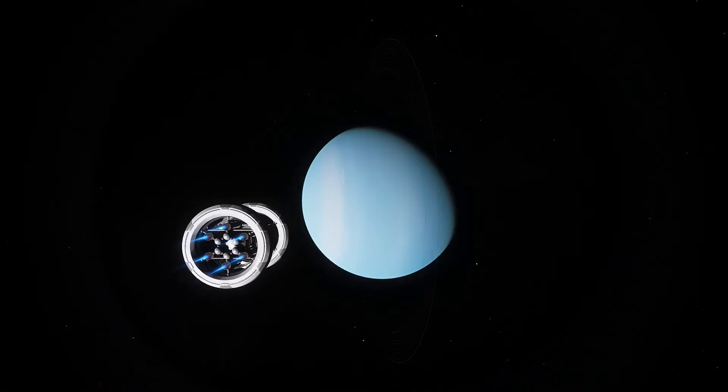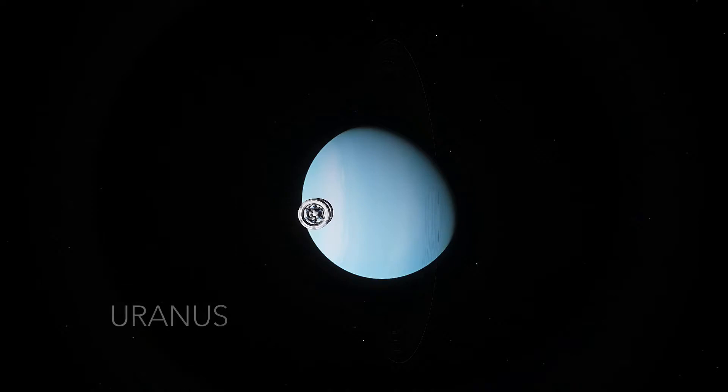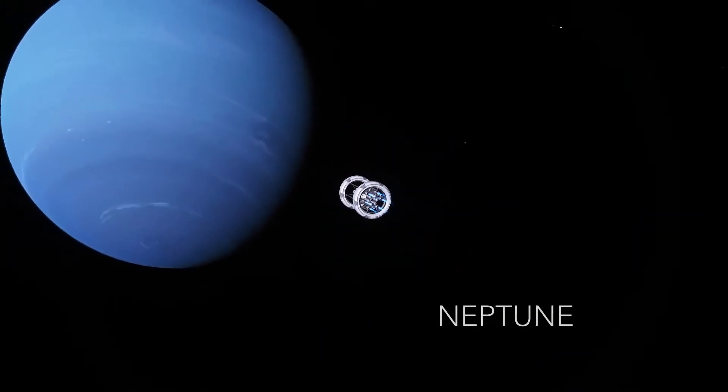Hey everyone, it's Jacob. Today we're going to be looking at the ice giants of the solar system. Uranus, the 7th planet from the Sun, and Neptune, the 8th planet from the Sun.